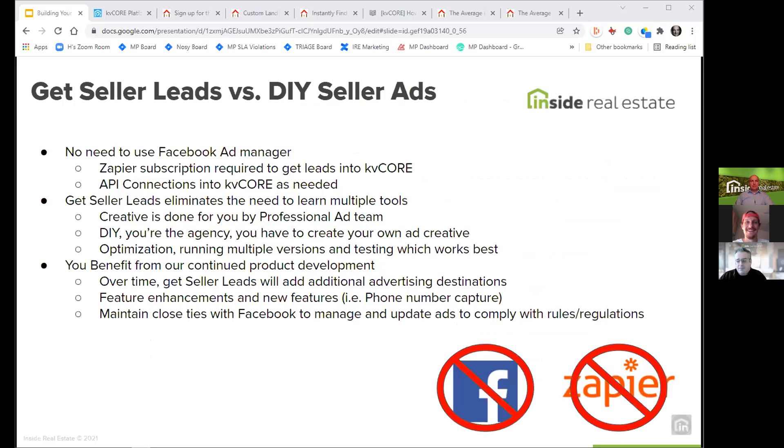The benefit of this is: if you've run Facebook ads before, we're doing all of that for you — it's really one click. You don't need to worry about getting those leads into KV Core to take advantage of our optimization and automation. We manage these ads, run multiple versions, and test back and forth to find what works best. We have close ties with Facebook and other advertisers to always remain compliant with their rules. We optimize the spend so you're not overspending or underspending, and you always get the best-performing version of the ad.